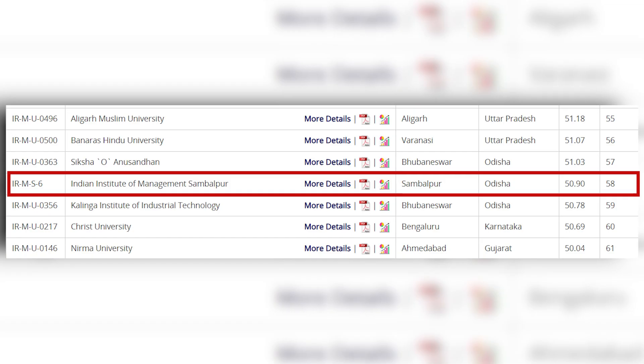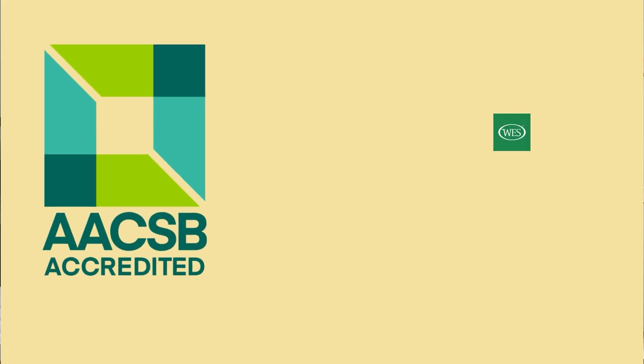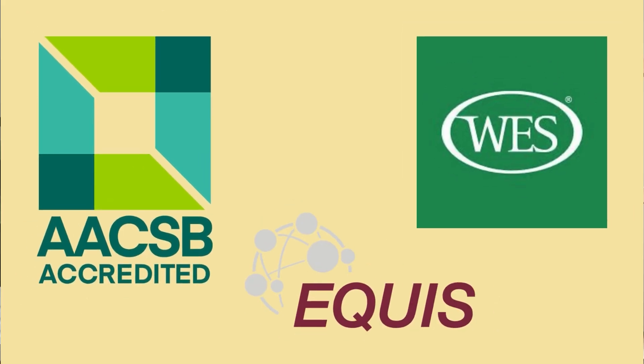Established in 2015, IIM Sambalpur is one of the youngest members of the IIM family. They offer top-notch education which is globally recognized. It is ranked 58th in the management category and is approved by AACSB, AMBA, EQ, and UIS.